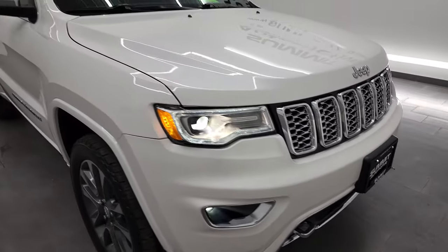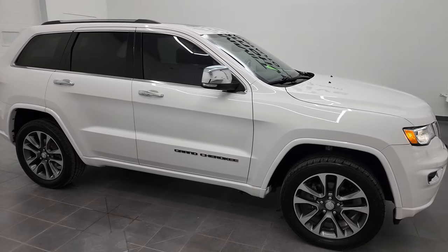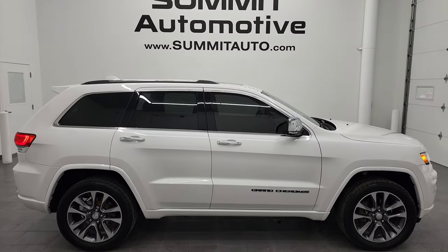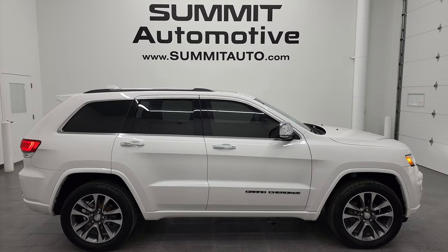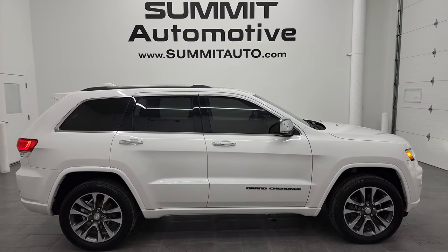I would highly recommend this Jeep Grand Cherokee from a quality and condition standpoint. To see more pictures of this Jeep or one of our other 450 new and used cars, trucks, SUVs, minivans, Wranglers, half tons, three quarter tons, one tons — you name it — go to summitauto.com for full pictures and descriptions of every single vehicle from two locations.